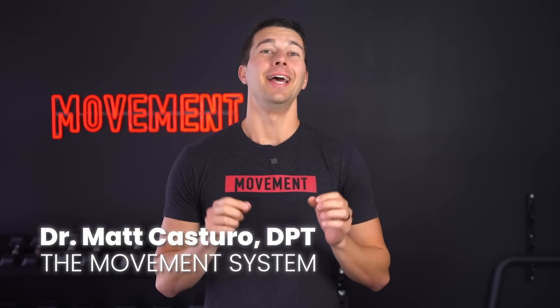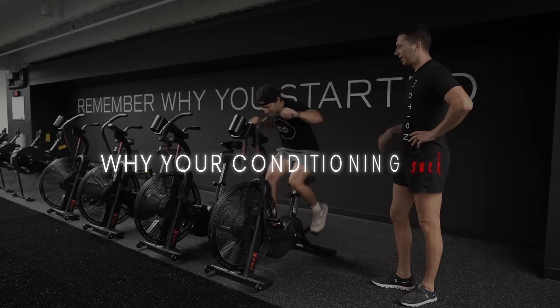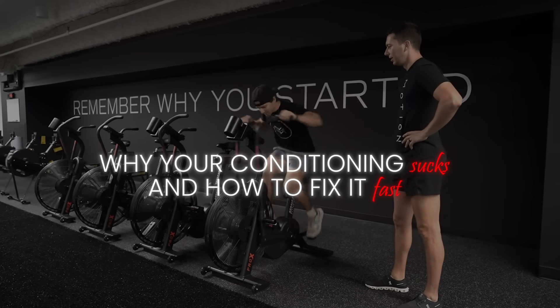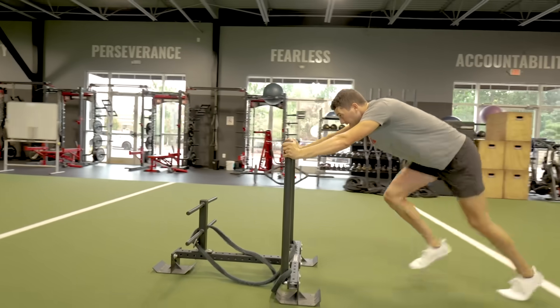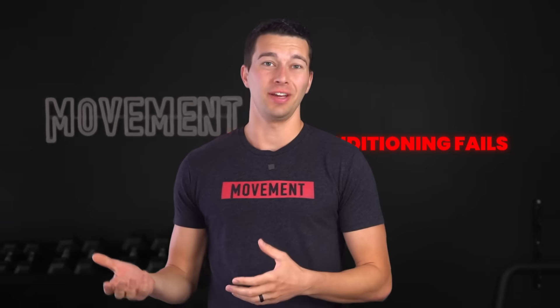Hey, what's up guys? It's Matt with The Movement System. In this video, we're going to discuss why your conditioning sucks and how to fix it fast. Because maybe you crush your workouts, but the moment you hit real game intensity, your conditioning fails you.